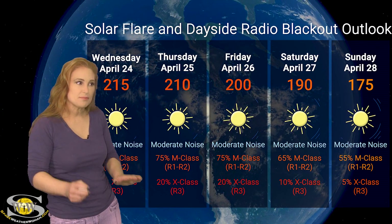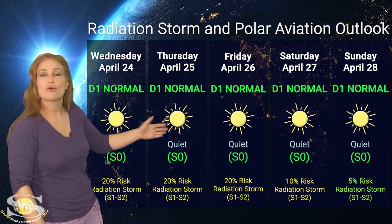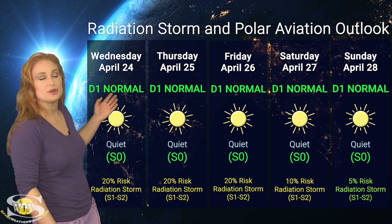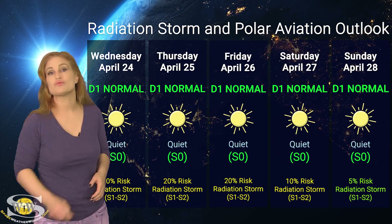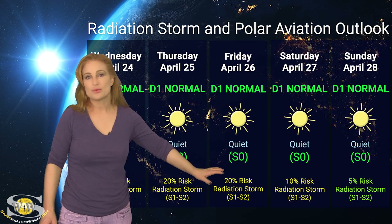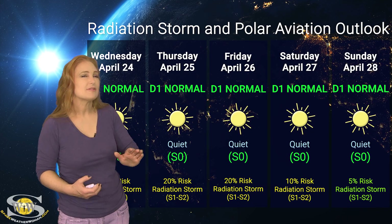Those chances are diminishing — as we get to mid next week, things should be getting pretty quiet. We will still have a chance for radio blackouts, but they won't be nearly as bad, and that will continue to calm down through next week. Switching to our radiation storm and polar aviation outlook — everything is in the green right now, except for the radiation storm risk. We are sitting at the D1 normal range, that's at flight level 360 for aviators, and the S0 quiet range for everyone else. NOAA is giving us about a 20% chance of an S1 to S2 radiation storm because we have a lot of big flare players rotating to the sun's west limb — that's when the risk for radiation storms always tends to rise. This risk will continue over the next three days, then begin to calm down as that big cluster of regions rotates to the sun's far side, though we won't be completely clear until at least midweek if not the latter part of next week.